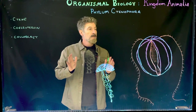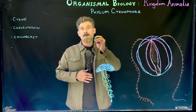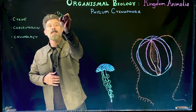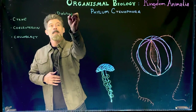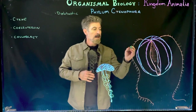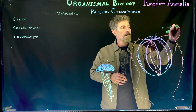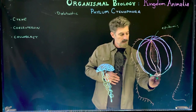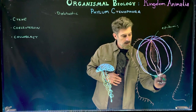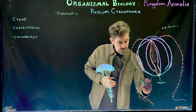We're going to look at another diploblastic phyla with two true tissues. They're going to have an epidermis and a digestive cavity. That's the mouth here, and this is the gut lined by tissue called the gastrodermis.